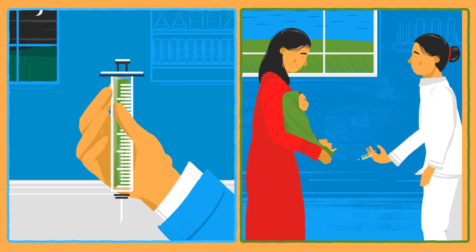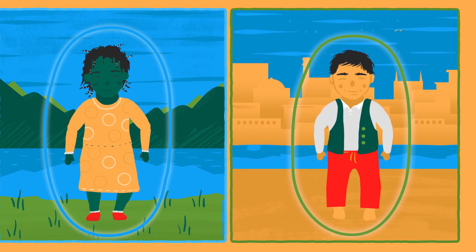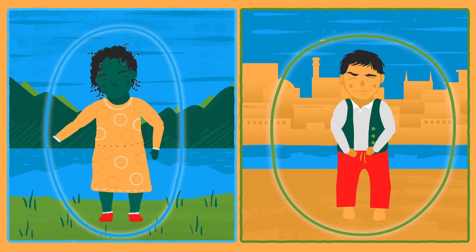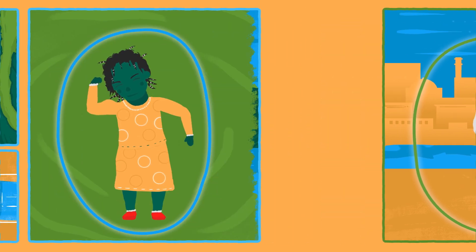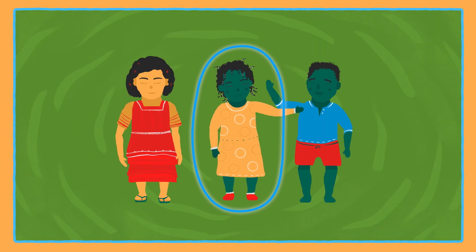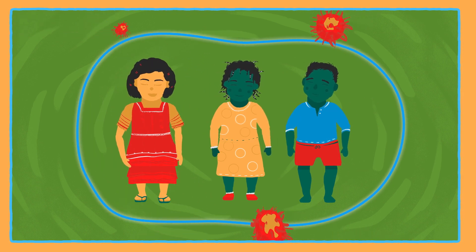The other is given with an injection. This is called the inactivated polio virus vaccine. They both teach children's bodies how to fight off the polio virus, but they do this in different ways. The oral polio vaccine builds protection in the child's intestine. This vaccine not only protects the child who receives it, but also protects others around the vaccinated child.